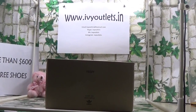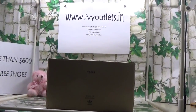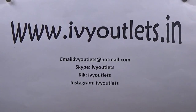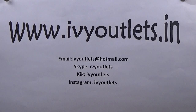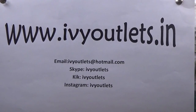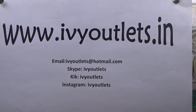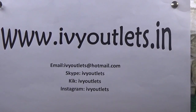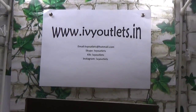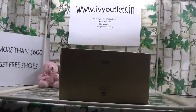Hello everyone, welcome to rvoutlets.in. Yes, as we can see, we changed our name to rvoutlets.in, so please remember our website. About information: email, Skype, quick message, and Instagram. Please follow our Instagram — we will release some new content for you guys.